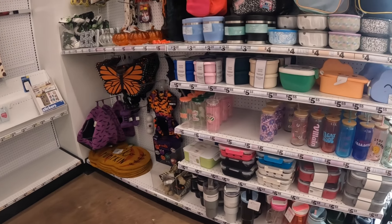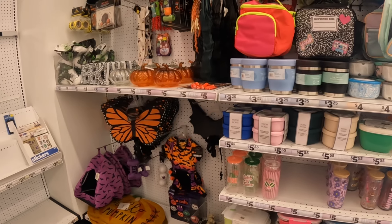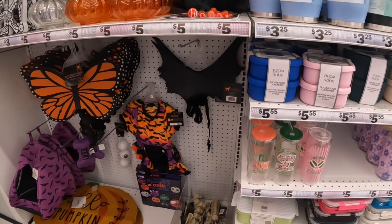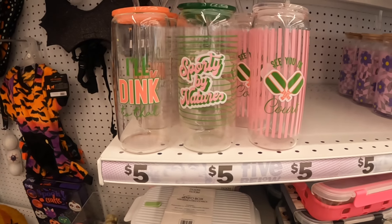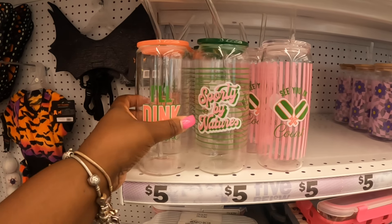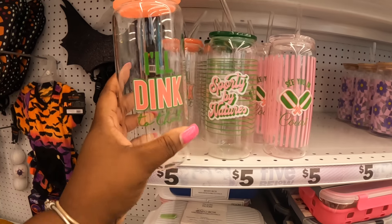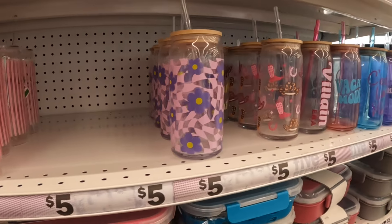Hey everybody, welcome back to Shanice Shopping Saga. We just walked into Five Below and I'm seeing some new things. 'Sporty by Nature' — 'See You in Court' — so I guess it's a pickleball court theme. These are cute, I like the colors on here. These are five dollars.